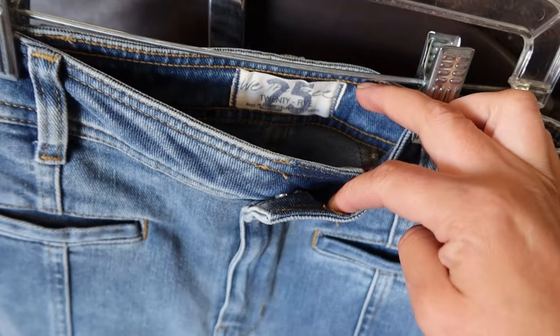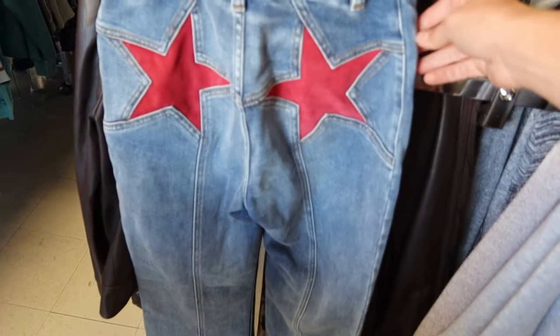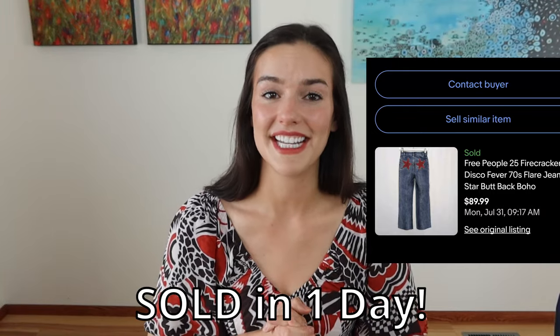Also on the new rack just waiting for me were these Free People jeans. These are awesome — they are flared leg, they have these stars on the butt. They're so cute. I absolutely love these. Somebody needs these.